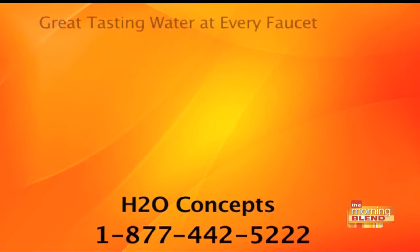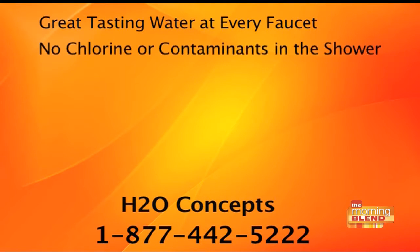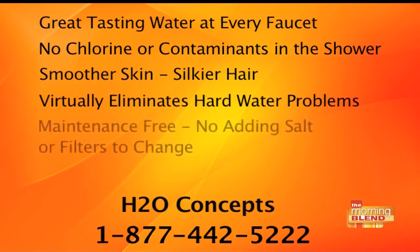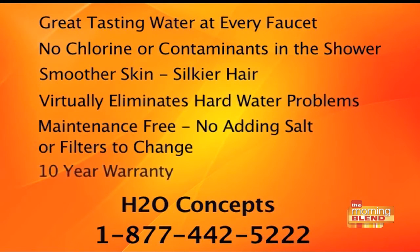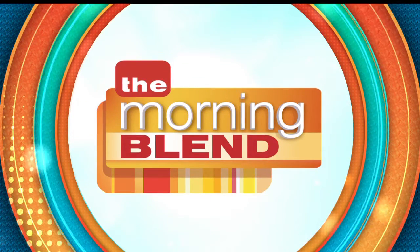Thank you so much, Dirk Chamberlain. Join the clean water movement and get great tasting water from every faucet, no chlorine or contaminants in the shower, and no more hard water problems. Call H2O Concepts at 1-877-442-5222, or log on to h2oconcepts.com. The Morning Blend will be right back.